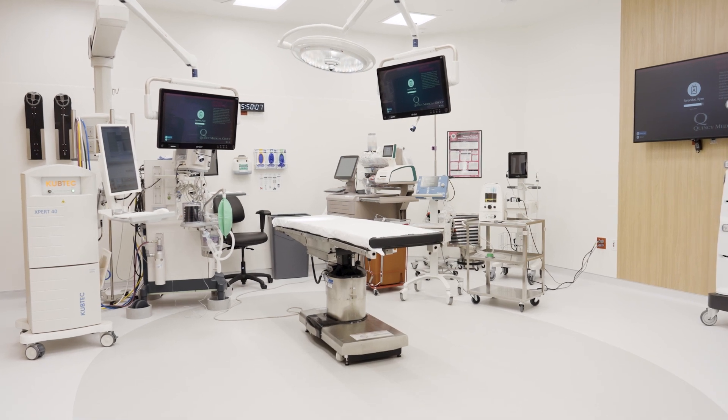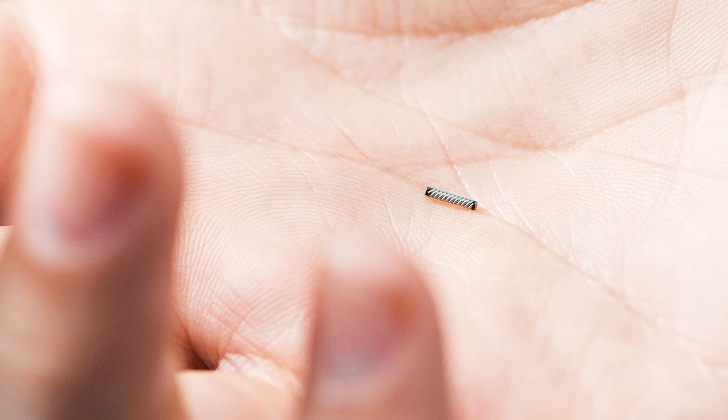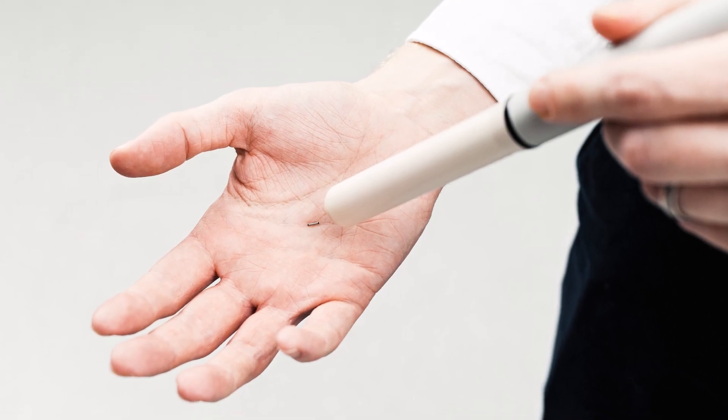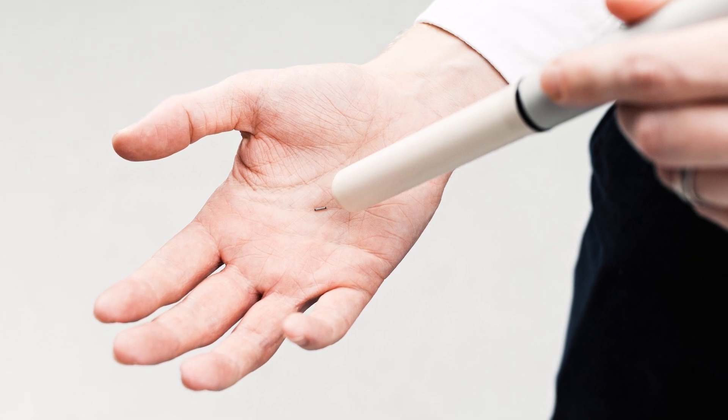This new technology that we're very excited about is called MagSeed and MagTrace. What we used to do is called a wire localization, where the day of surgery a wire would be placed where the tumor is. This new technology is much more accurate — we place a small seed, about the size of a piece of rice, directly in the tumor, so it's going to be right where we need to focus our attention to remove that tissue.